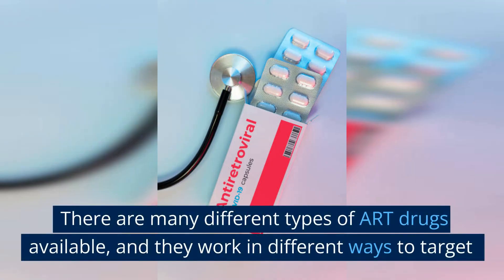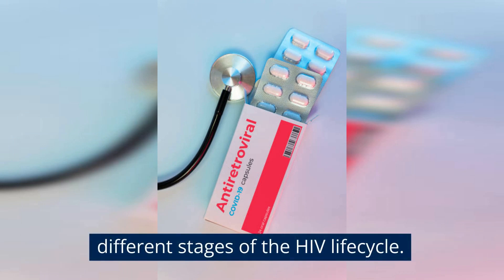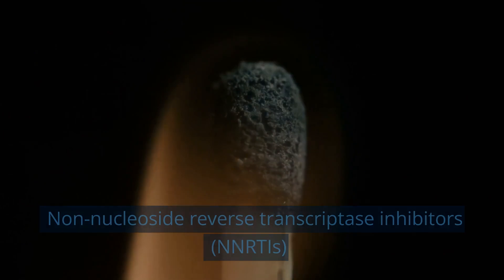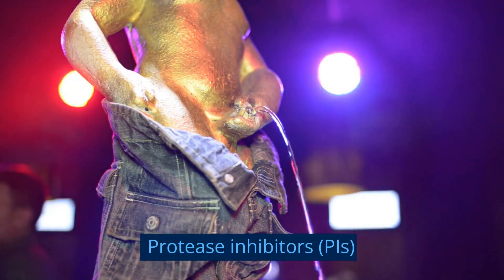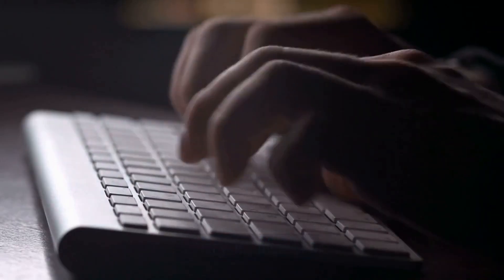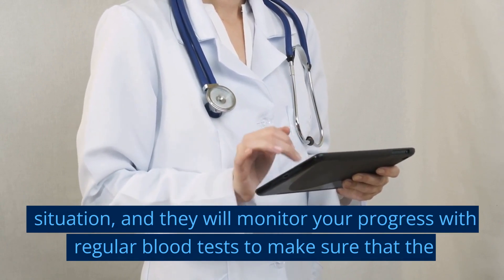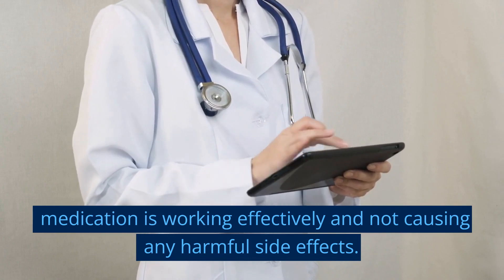There are many different types of ART drugs available, and they work in different ways to target different stages of the HIV life cycle. Some common ART drugs include nucleoside reverse transcriptase inhibitors (NRTIs), non-nucleoside reverse transcriptase inhibitors (NNRTIs), protease inhibitors (PIs), integrase inhibitors (INSTIs), and entry inhibitors. Your doctor will work with you to determine the best combination of drugs for your specific situation, and they will monitor your progress with regular blood tests to make sure that the medication is working effectively and not causing any harmful side effects.